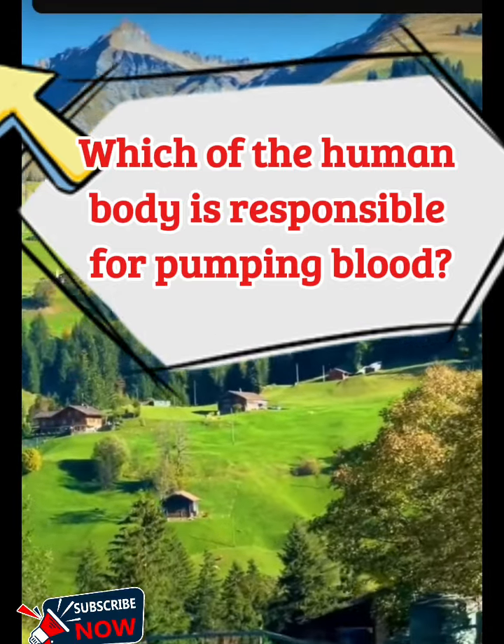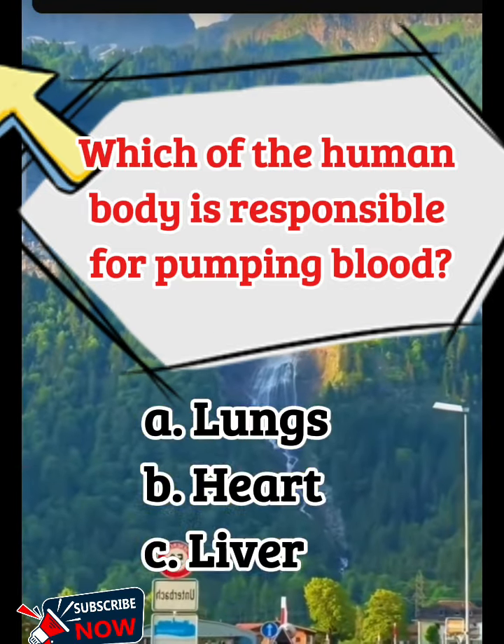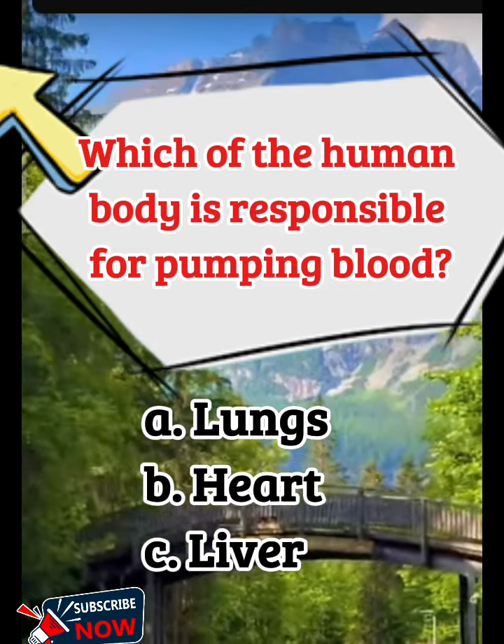Which part of the human body is responsible for pumping blood? A. Lungs, B. Heart, C. Liver.